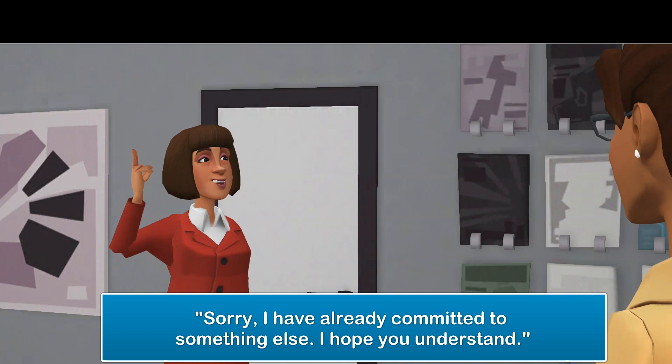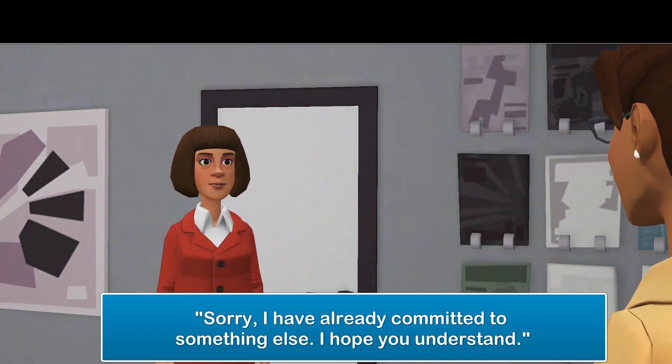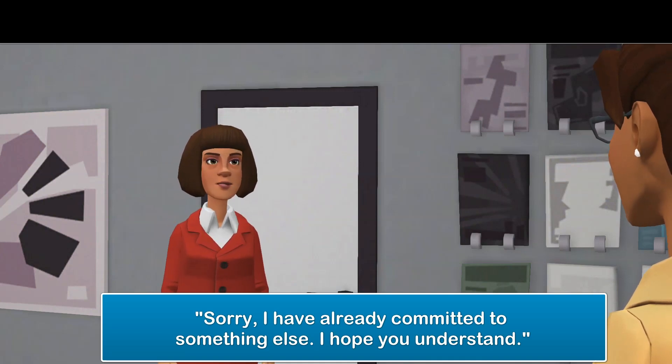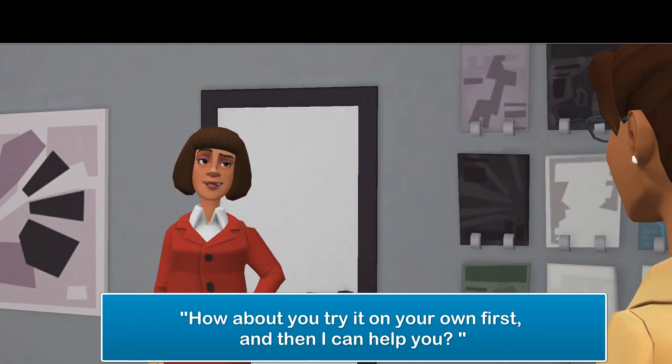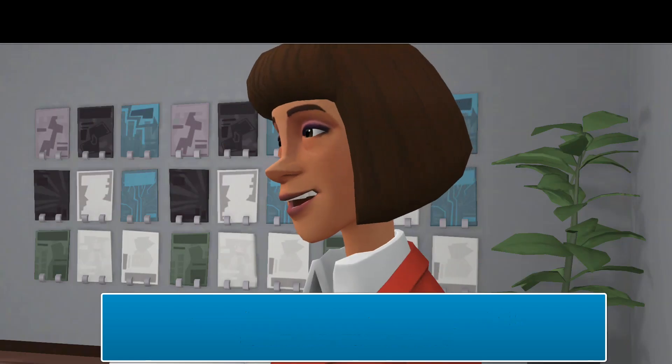First, you can say, 'Sorry, I have already committed to something else. I hope you understand.' Or say this instead: 'How about you try it on your own first, and then I can help you?'